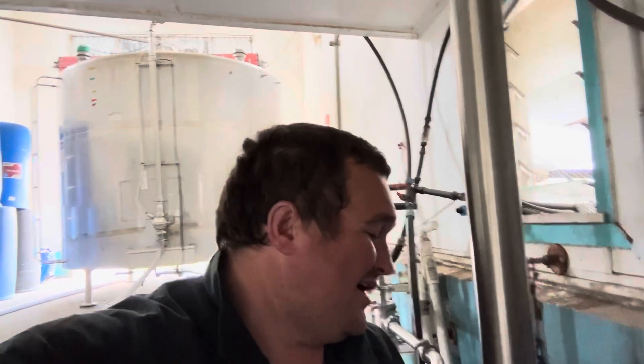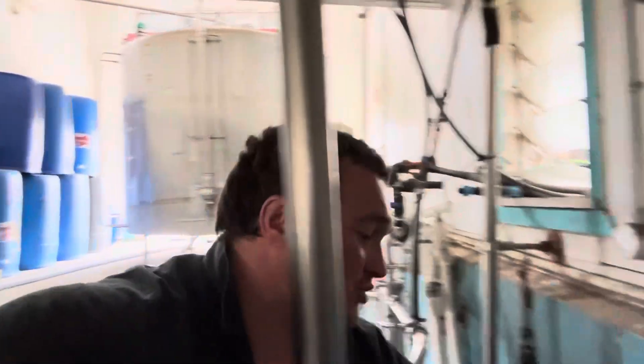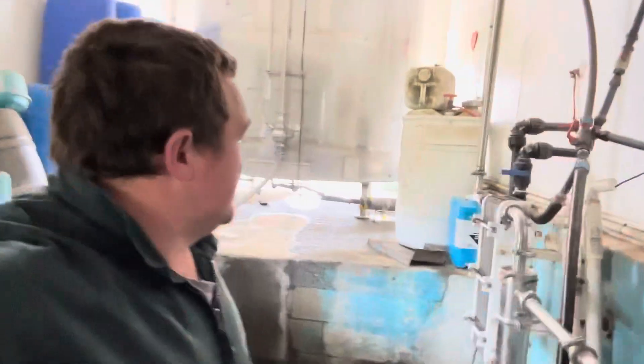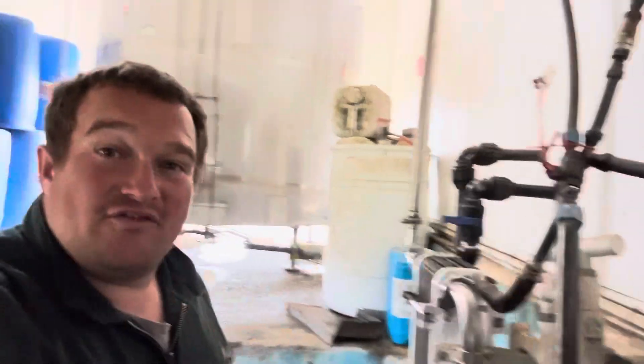Good afternoon everybody. So I have already washed the vat and I've just put the quick rinse cycle through. It's been not a hot day but a relatively warm one, so cool the vat down a little bit before we start putting milk in it — doesn't hurt. And it probably drops it a good five or six degrees, so getting a little bit helps. That should be enough.